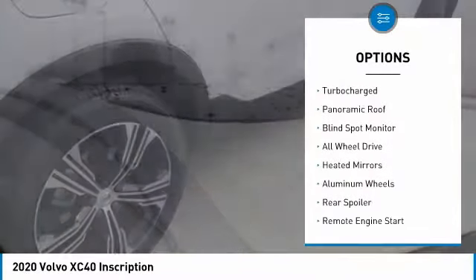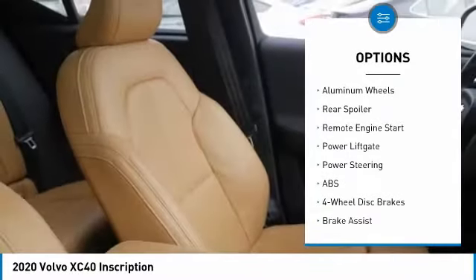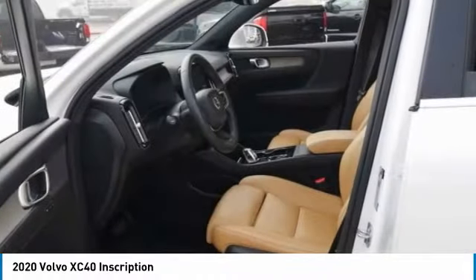Tire pressure monitor, turbocharged, panoramic roof, blind spot monitor, all-wheel drive, heated mirrors, aluminum wheels, rear spoiler, remote engine start, power liftgate.